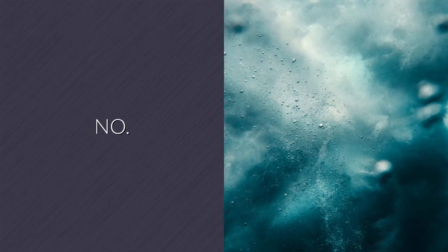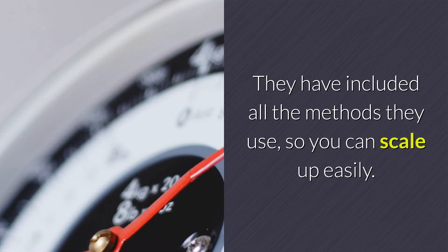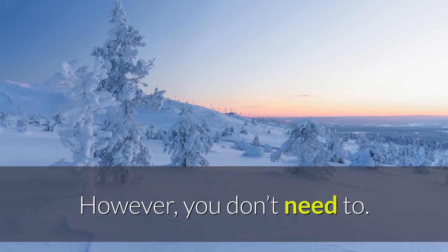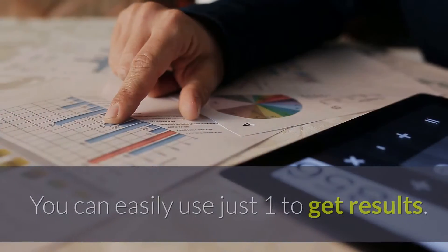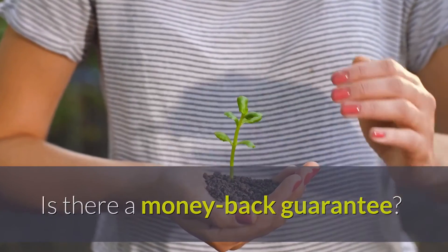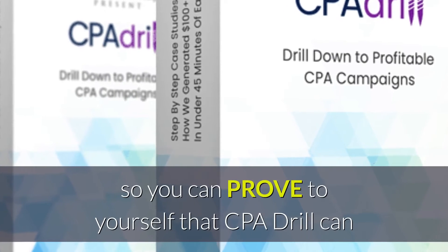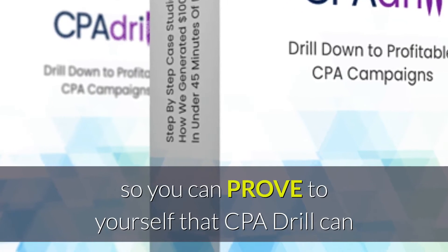Do I need to use all their traffic methods to make it work? No. They've included all the methods they use so you can scale up easily, but you don't need to — you can easily use just one to get results. Is there a money-back guarantee? Absolutely. Take CPA Drill for a zero-risk 14-day trial so you can prove to yourself that it can make you money.